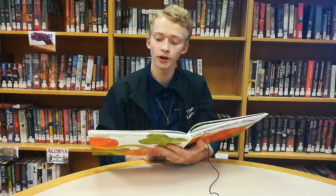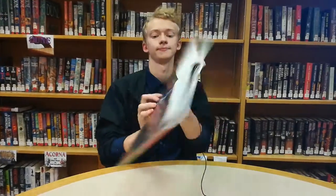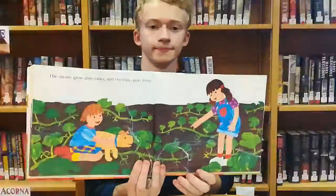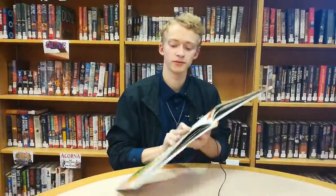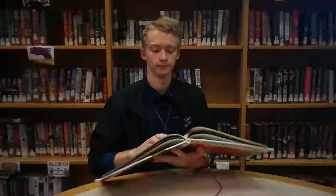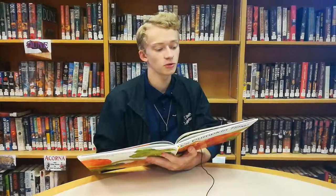Before long the seeds grow tiny roots and small green shoots poke up out of the ground. The shoots grow into vines and the vines grow longer. Every week we water them and pull up lots of weeds. Soon we see buds where flowers will bloom. The yellow flowers show us where our pumpkins will grow.